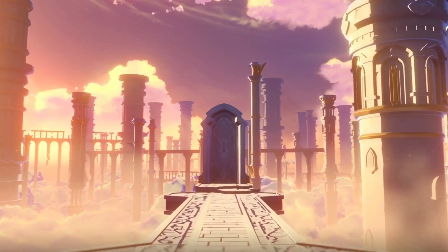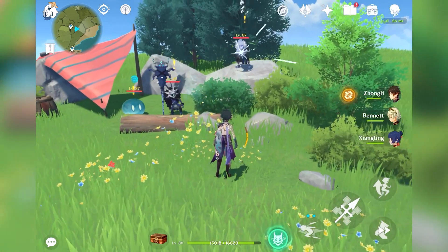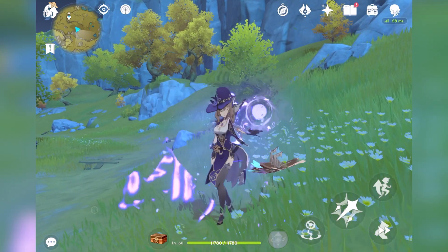If you've been active in the RPG or gacha game community in the past year or so, you may have heard of a little game called Genshin Impact. If so, have you ever wondered about the science behind the electro element? One of these elements is called Electro and, going by the name, it's pretty much what you would expect: a fantasy video game weaponized version of electricity.